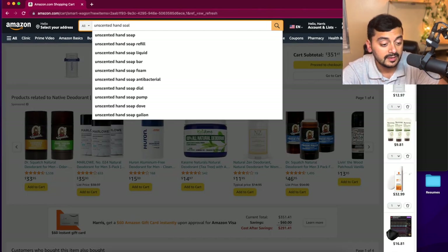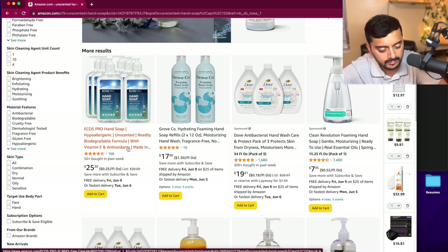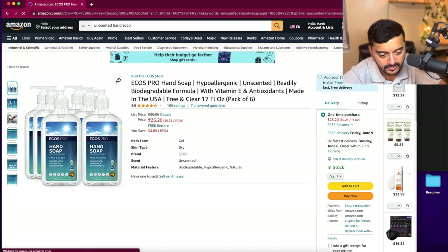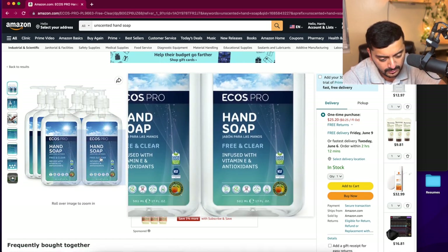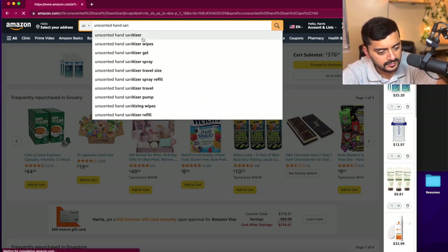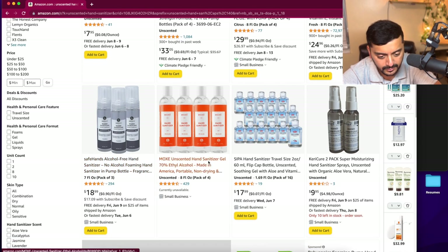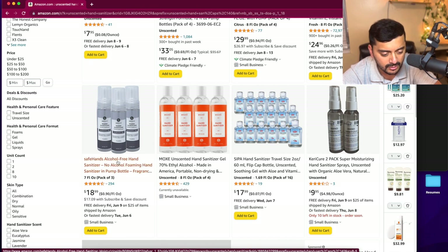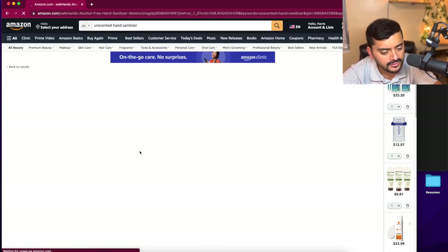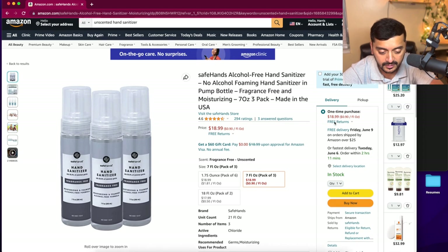You also want to bring unscented hand soap and hand sanitizer. For hand soap, there's a good option that's hypoallergenic, unscented, biodegradable, with vitamin E and antioxidants — safer choice and scent-free. For hand sanitizer, I'd go with the pump-bottle version over the small two-ounce bottles — they're more practical. This one is made in the USA, fragrance-free, and alcohol-free. Let's go with that.